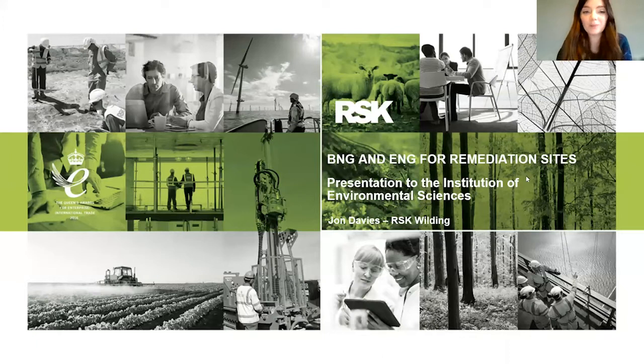Welcome everyone to this IES webinar on biodiversity net gain and environmental net gain for remediation sites. I'm really pleased to be joined by John Davies, who has been director of RSK BioCensus since 2019. John today will be talking about the use of biodiversity net gain and environmental net gain to shape the right outcomes for remediation projects. After John's presentation you'll have the opportunity to ask questions, so please do submit these in the Q&A option at the bottom of your screen.